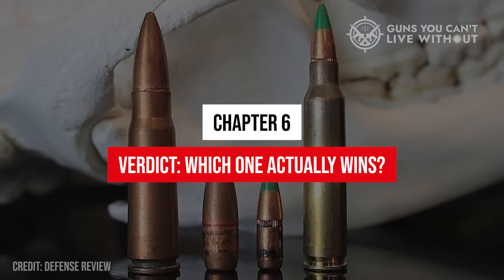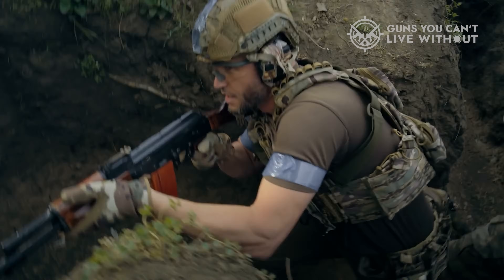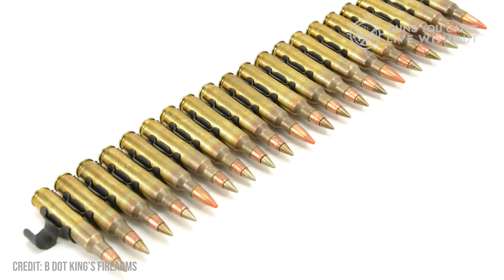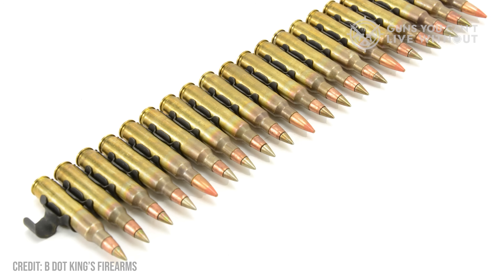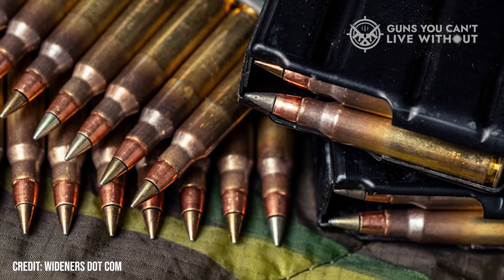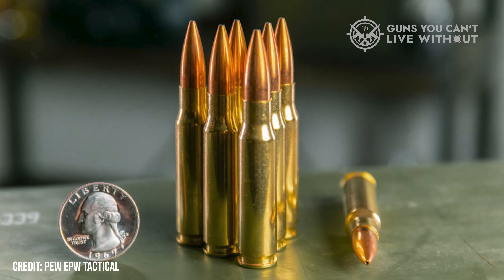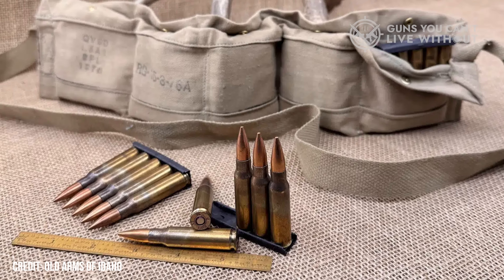Chapter 6: Verdict — which one actually wins? After decades of warfare, tests, and arguments in every barracks across the world, here's the real answer. For general infantry, 5.56 NATO wins. It's lighter, easier to control, and lets soldiers carry almost twice as many rounds. In fights under 300 yards, where most engagements occur, modern 5.56 ammunition like MK-262 or M855A1 is plenty lethal. Its flat trajectory makes aiming simpler, recoil is gentle, and the logistics are unbeatable. But for range and penetration, 7.62 NATO takes the crown. It stays lethal beyond 600 yards, punches through barriers, and keeps its energy when the fight stretches out. In defensive positions or precision roles, that extra mass can mean the difference between cover and concealment.